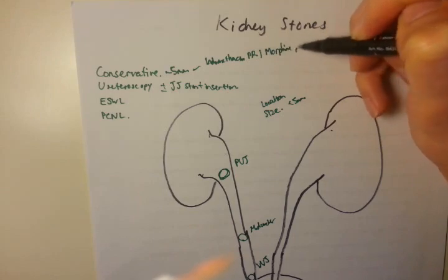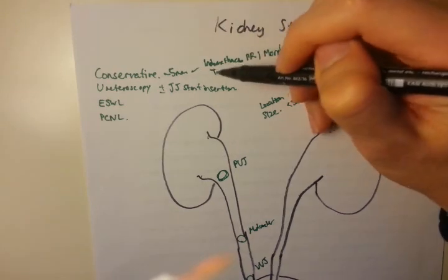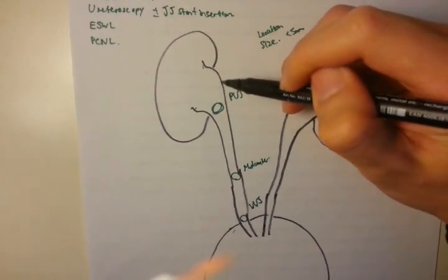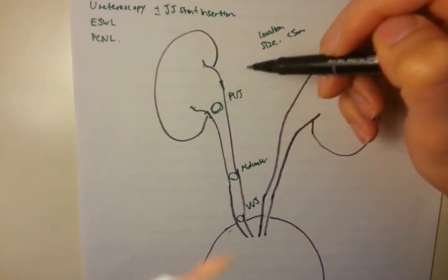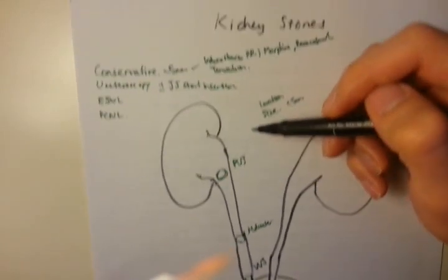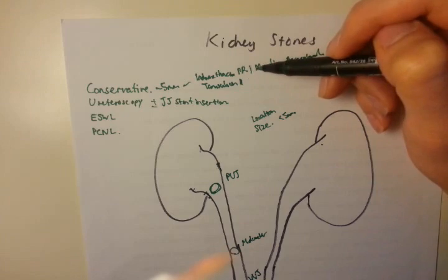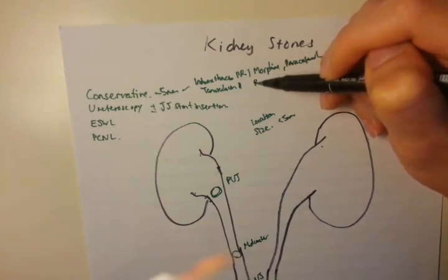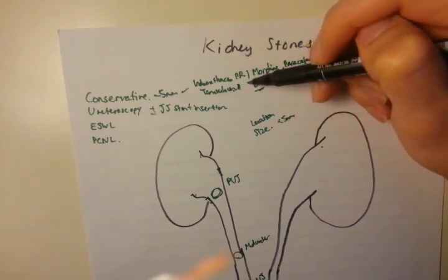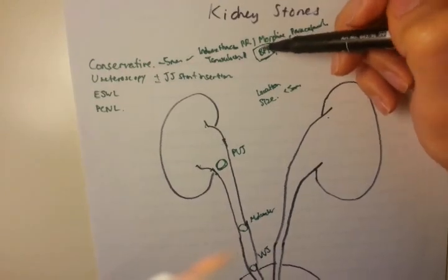You can also use morphine, paracetamol, and other analgesics. Other conservative medical therapy includes tamsulosin or other alpha blockers, which work by relaxing the smooth muscle on either side of the ureter, resulting in less contractions and less pain. One interesting thing to know is that tamsulosin is only PBS-listed — subsidized by the Australian government — if indicated for benign prostatic hypertrophy. So if used for kidney stones, the patient has to pay the full price, which is around $60 to $70 per box.